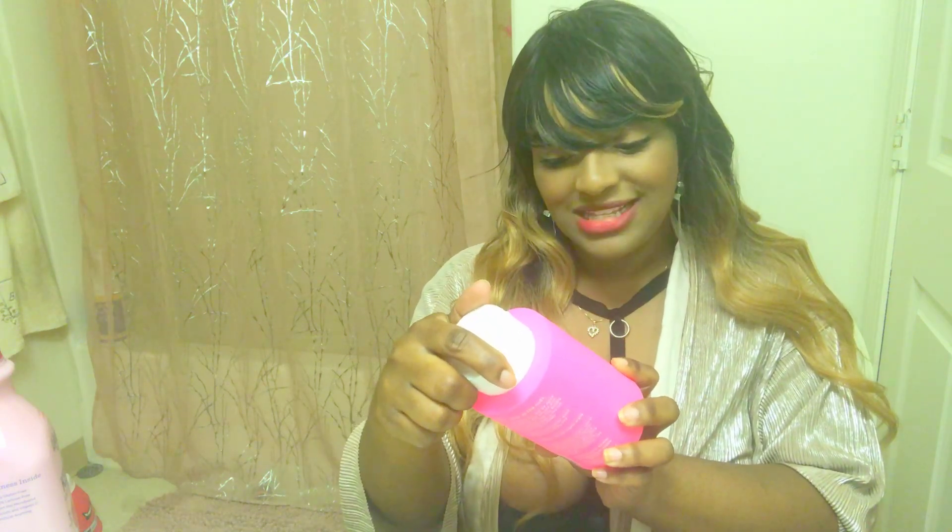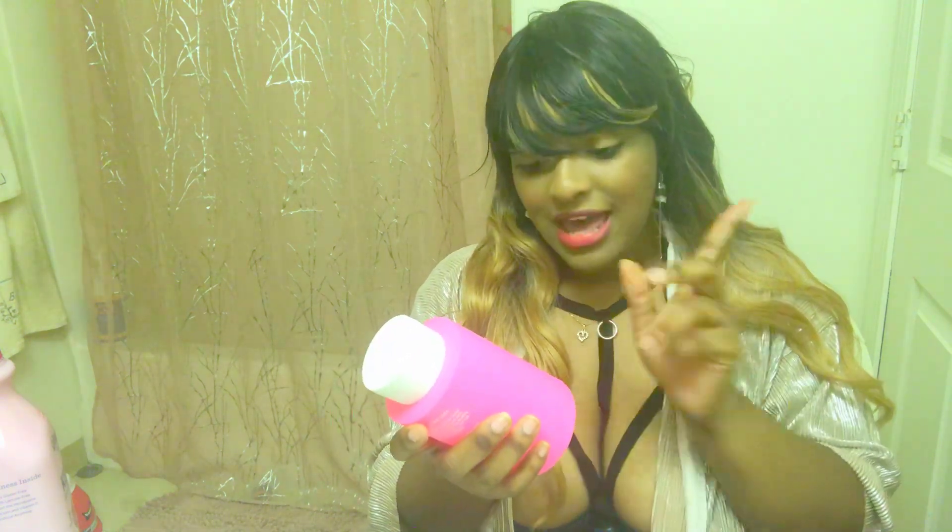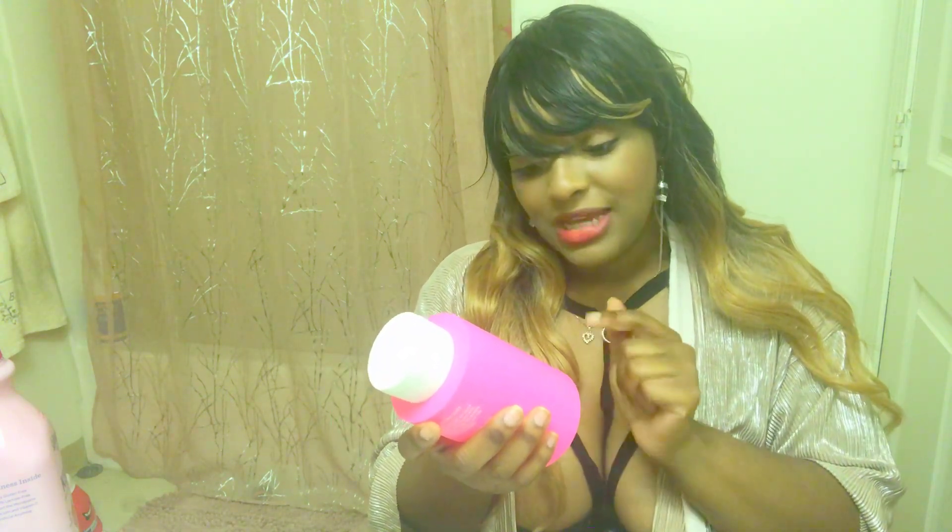Next is Queen V. This is also pH balanced and paraben- and dye-free. This is the one I love — it has green tea, mango, and chamomile. It's pH balanced and the soak works to soften and moisturize down there.